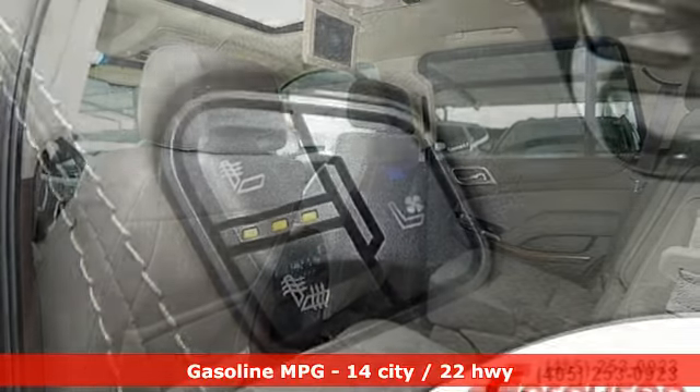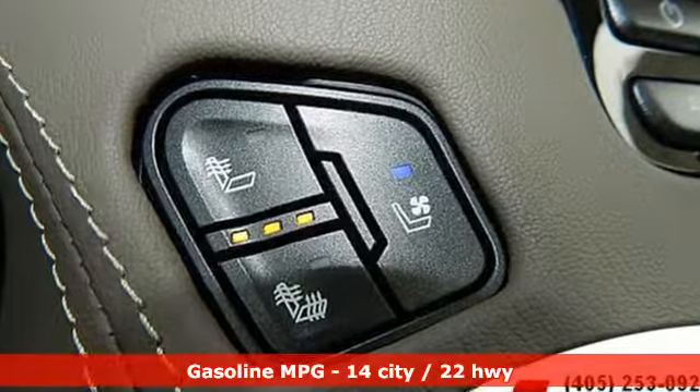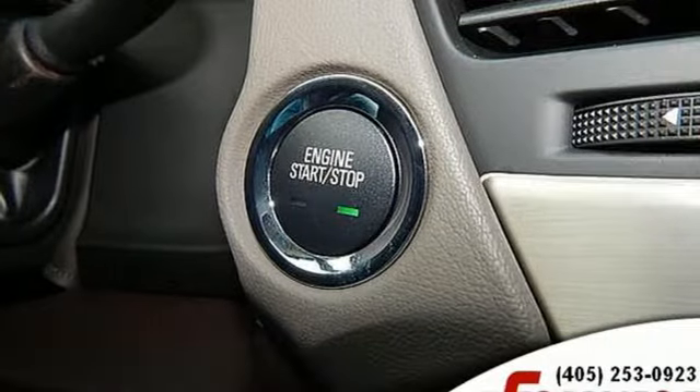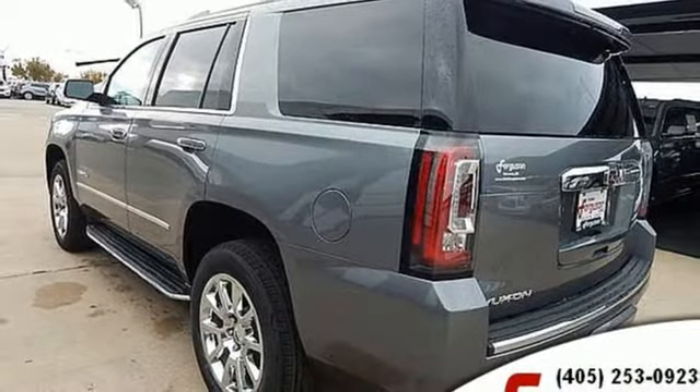Streaming audio, power heated mirrors, heated and ventilated leather bucket seats, auto dimming rear view mirror, doors and push button start proximity key, dual zone climate control.